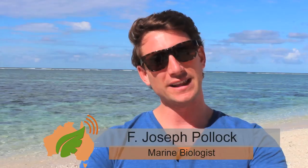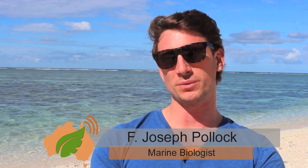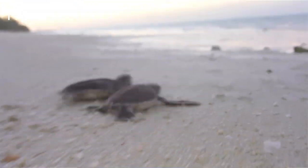The green and loggerhead turtles nest here at Lady Elliot Island between the months of November and March. They lay the eggs, give the eggs some time to develop, and then when those babies are ready, they'll hatch, expose themselves out of the sand, and make their way down the beach into the ocean.